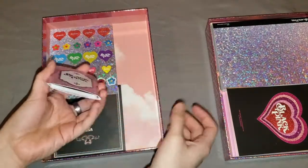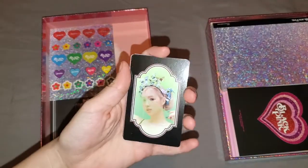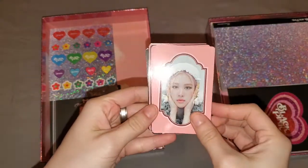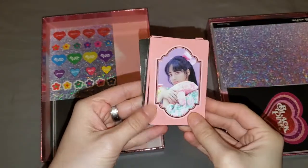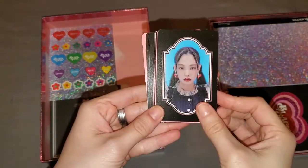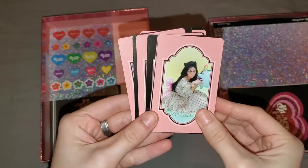We got the photo cards right here. I think we got three per member as always. So we got Rosé, then another Rosé — let's see each member. Then we got Lisa, and we got Jennie — so beautiful. Then we got Jisoo. They look so beautiful; all of these will be going into my binder of course.